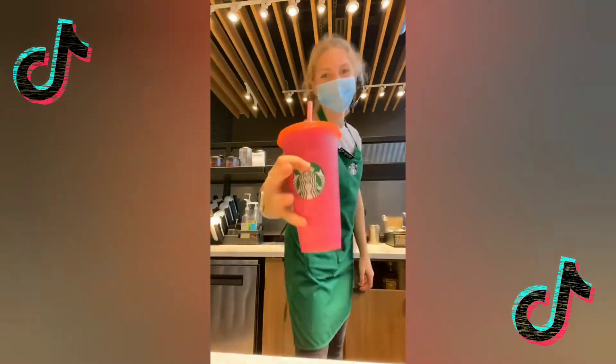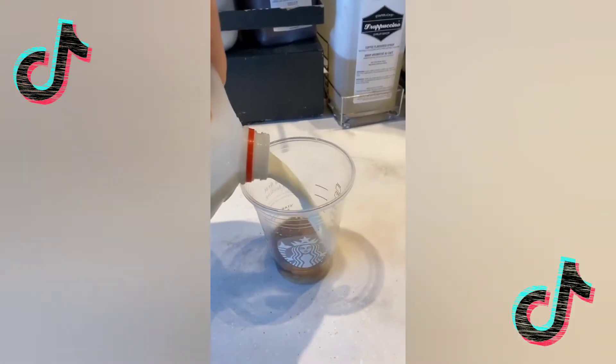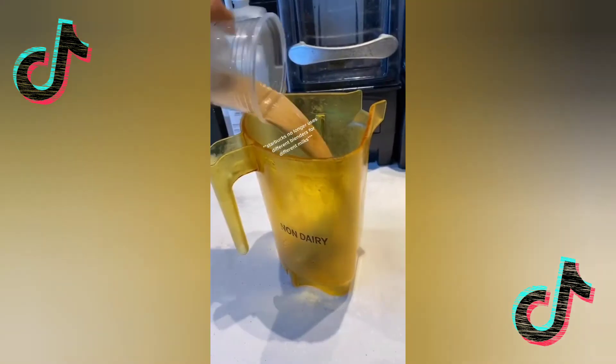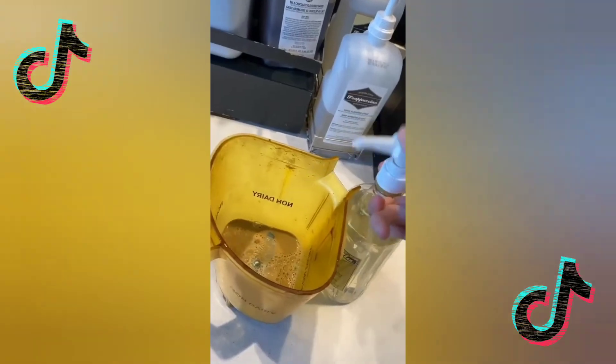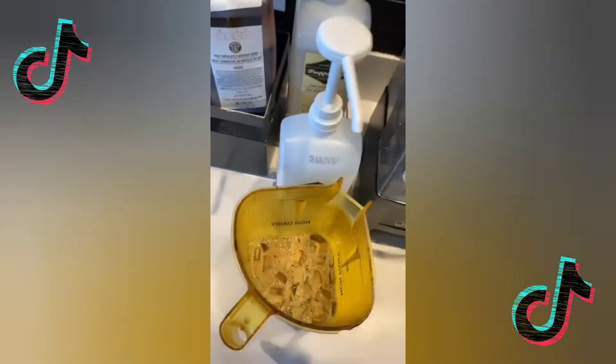Enjoy! S'mores Frappuccino: frapp roast, whole milk, pour it into the blender, vanilla, ice, and coffee base. Blend!